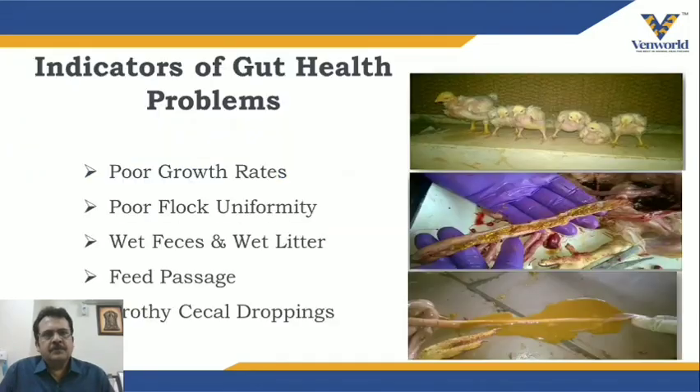There are certain indicators that your bird's gut function is performing well or not. The indicators of poor gut health include poor growth rate, variation in flock uniformity, wet feces and wet litter, feed passage, and frothy cecal droppings as shown in the pictures here. Such situations may arise when gut health is compromised.